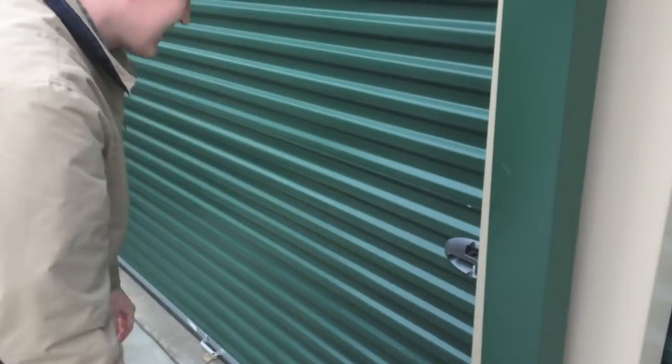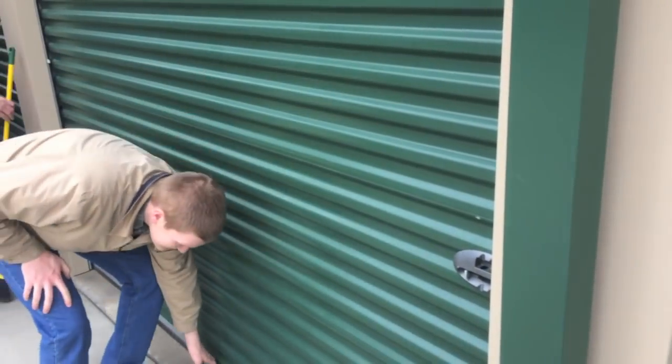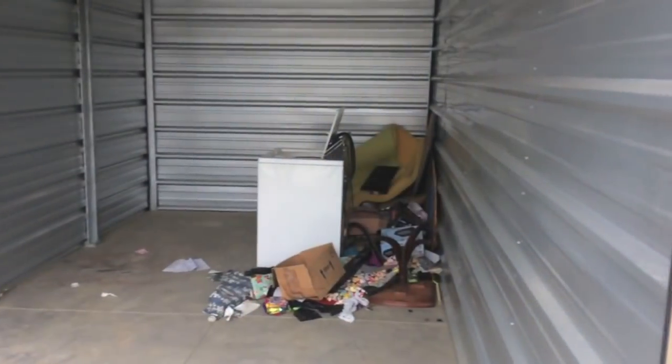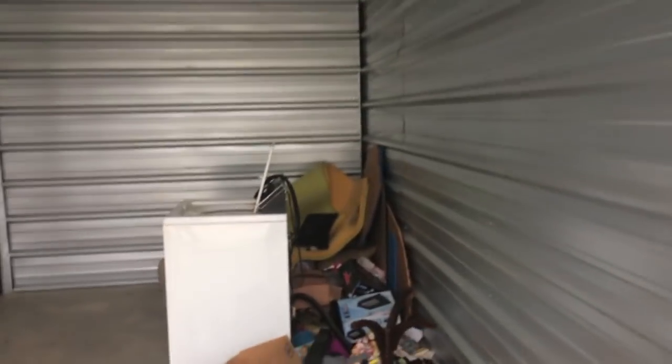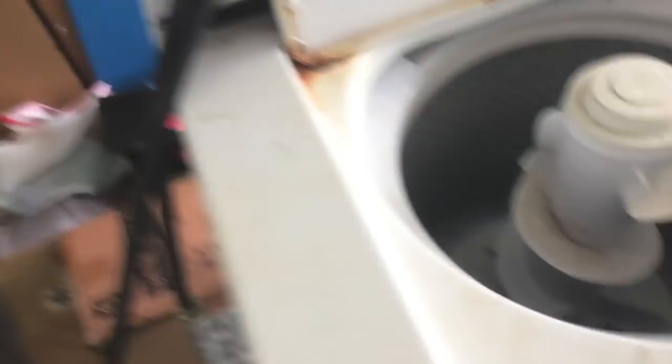Let's see what garbage we've got today. Don't know which one's which, let's see what this one is. This is one of the $10 lockers — I wonder why. Alright, get this cleaned up quick.